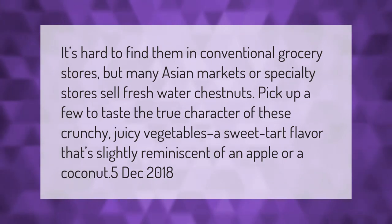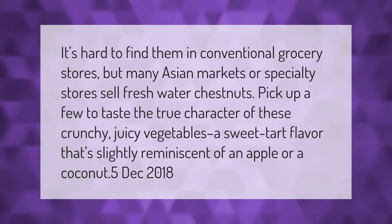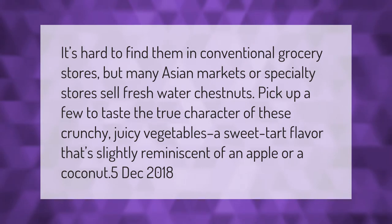It's hard to find them in conventional grocery stores, but many Asian markets or specialty stores sell fresh water chestnuts. Pick up a few to taste the true character of these crunchy, juicy vegetables — a sweet-tart flavor that's slightly reminiscent of an apple or a coconut.